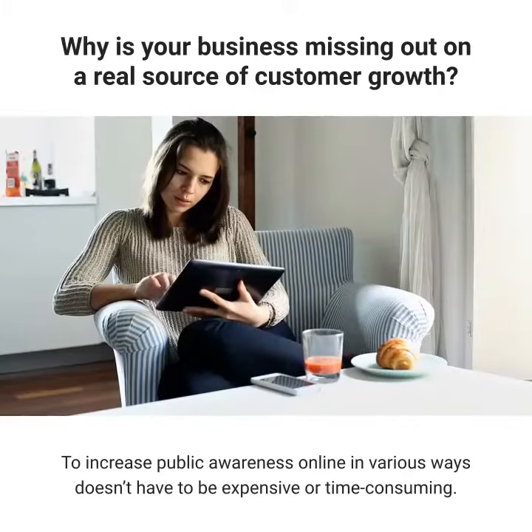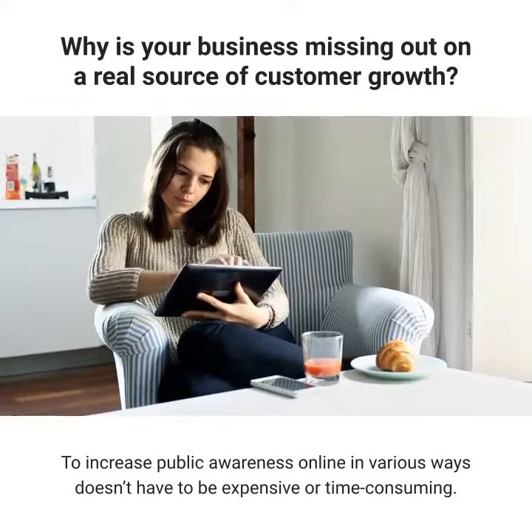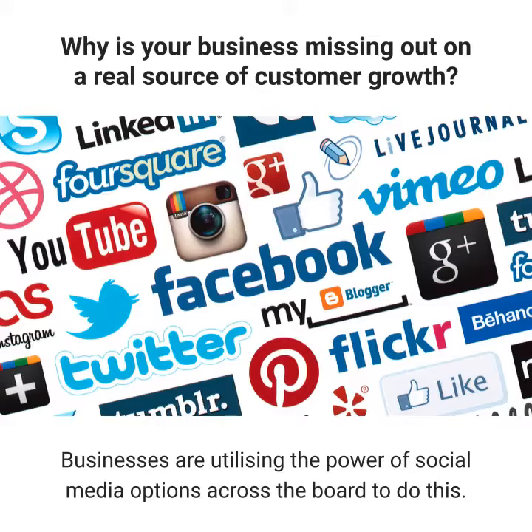To increase public awareness online in various ways doesn't have to be expensive or time-consuming. Businesses are utilizing the power of social media options across the board to do this.